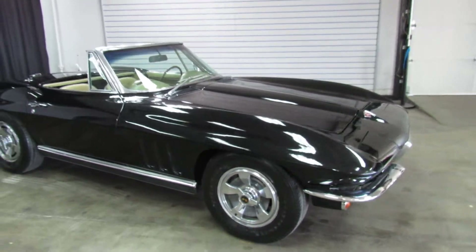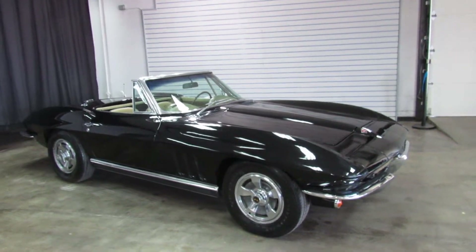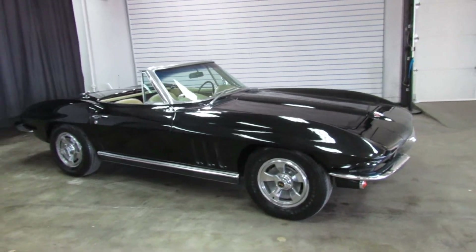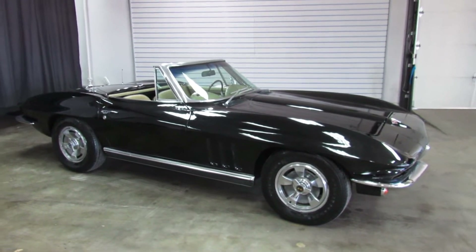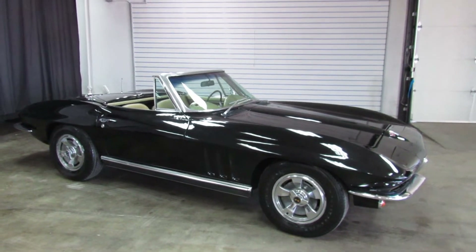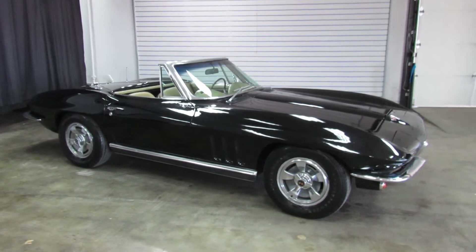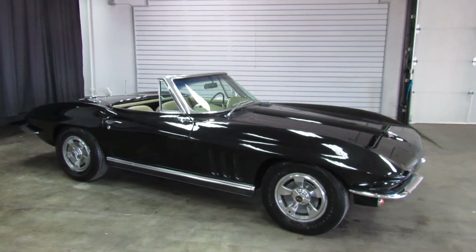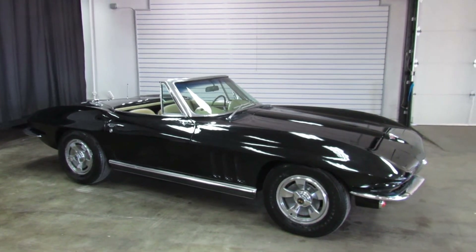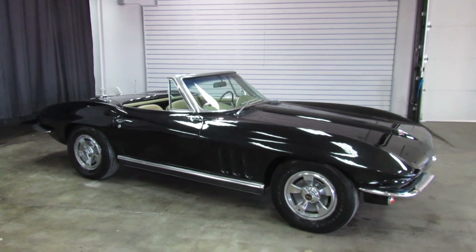So there you have it. That's the 1966 Chevy Corvette Convertible Stingray. For additional information, photos, and what not, check it out on the website at www.weisco.com — that's W-E-I-S-C-O dot com. Or give us a phone call at 303-475-2975. Thanks for viewing our video today.